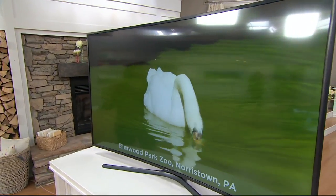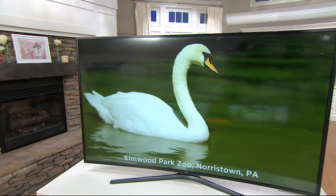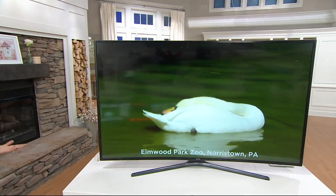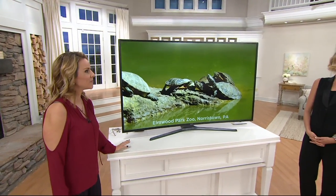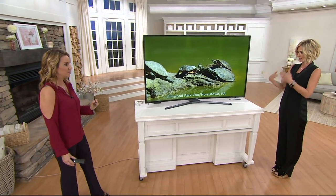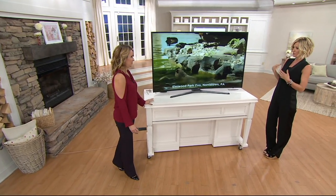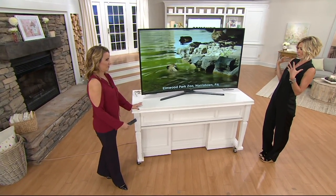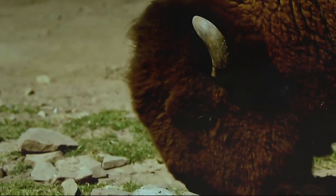The curved design cuts down on glare, so there's really no such thing as a bad seat in the house — and frankly it just looks really cool. Even if people are sitting almost right next to the side of the TV, they still get that pure saturation of color all the way through. Curved is another upgrade; this is part of the 6000 series.